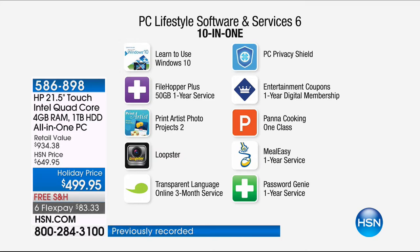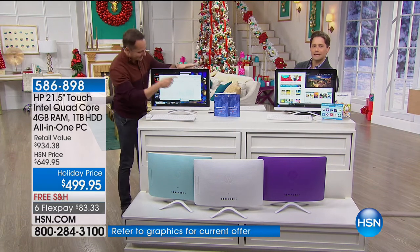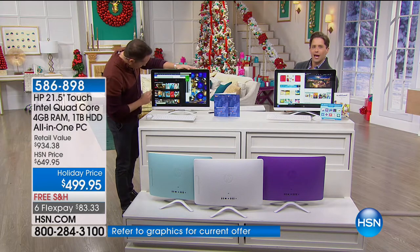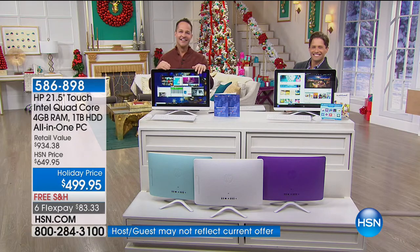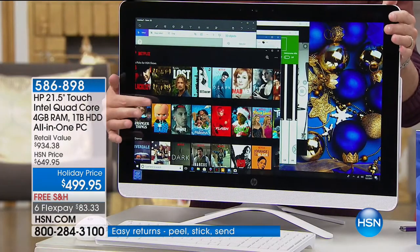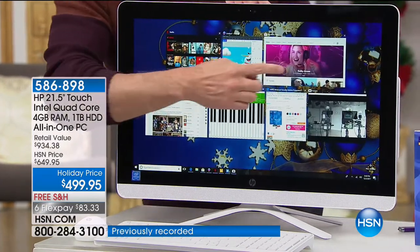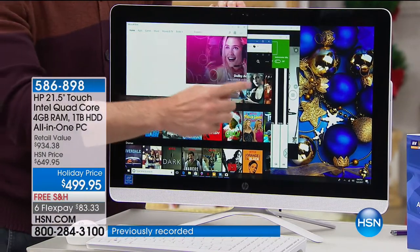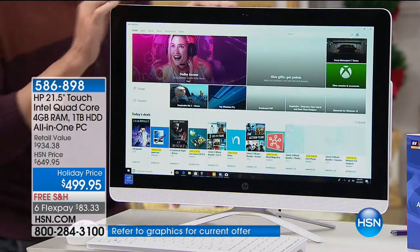Let's talk to Norma Jean — we love to hear from excited customers. Norma Jean is calling from Virginia. Is this for yourself or a gift? It's a gift to myself. What are you most excited about?